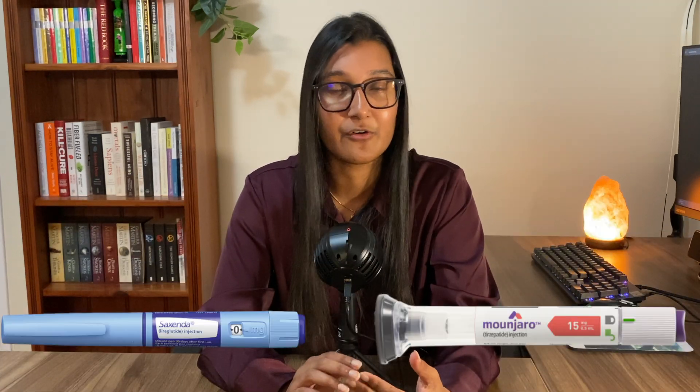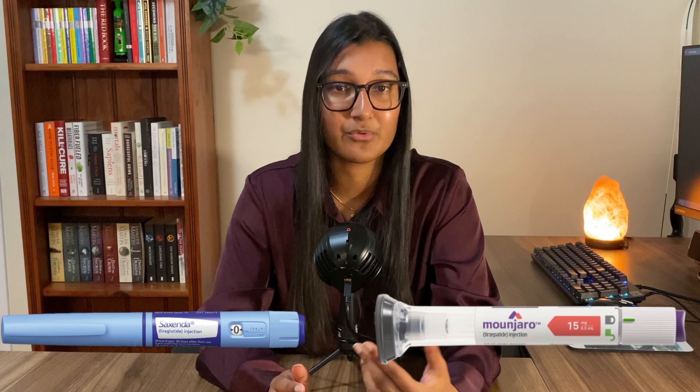One thing I haven't gone into is cost, and that's because different countries have different rules. I'm not too well versed in how America charges, for example, but in Australia, if you have type 2 diabetes and meet certain requirements, the government will cover most of the costs of Ozempic and Trulicity. Saxenda and Mounjaro are really expensive because they are private.